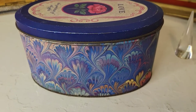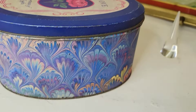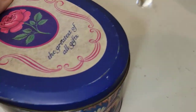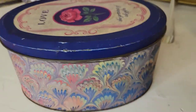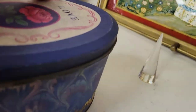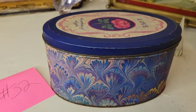Next I have a gorgeous tin — about seven inches long and three and a half inches tall — with beautiful peacock feathers on it. It shows its age but is absolutely beautiful. Great for storing jewelry, and you can line it with velvet or felt. The bottom is a little crusty but the tin itself is lovely. Seven dollars, number thirty-two.